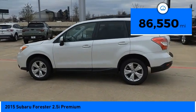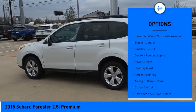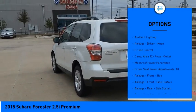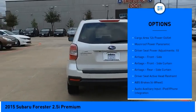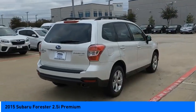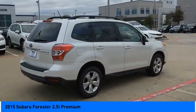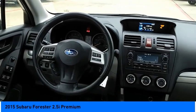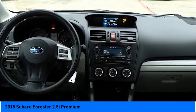Here are some of this vehicle's great options: power windows with safety reverse, traction control, stability control, daytime running lights, power brakes, braking assist, ambient lighting, airbags, driver knee airbag, cruise control, cargo area 12-volt power outlet. Drive away with a great deal on this vehicle — call or stop in today.